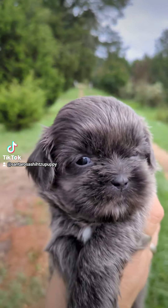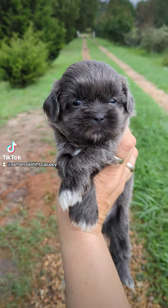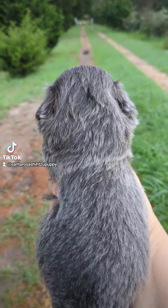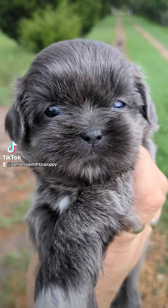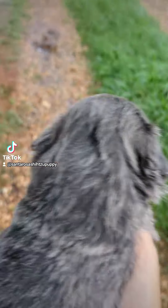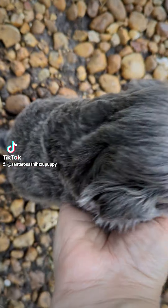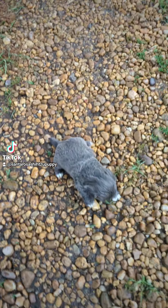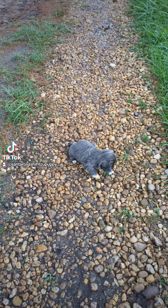Hey, hey, hey. Sophia here at Santa Rosa Shih Tzu. And I have this cute little blue gal. Look at that gorgeous gray coat. She is gorgeous. And she is also from the Veronica Lake litter. She does have a family as well. This video is for them.